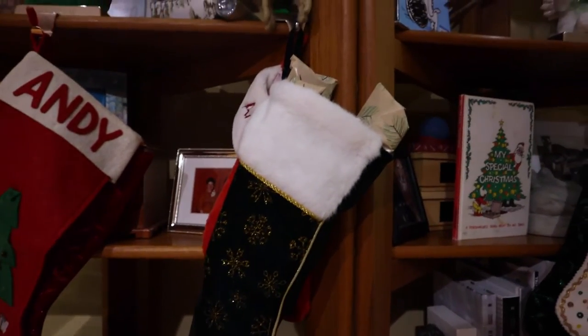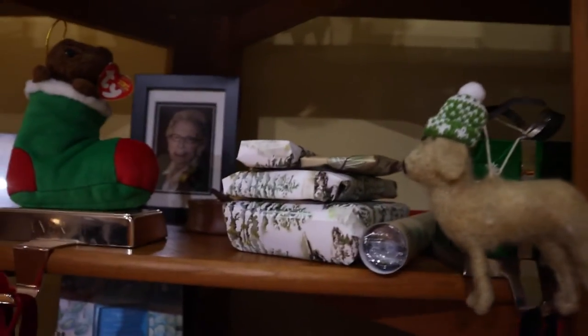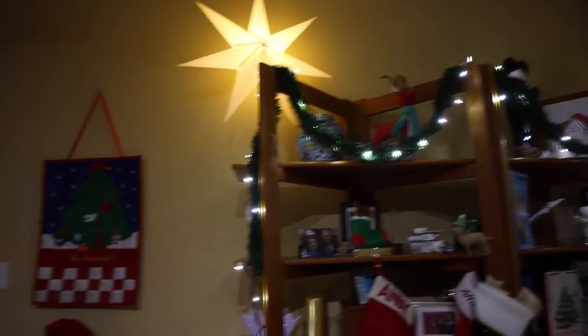There it is — hung with care. I put the extras right up there. The house is pretty much decorated and I'm liking how it's come out. I'll do a separate video giving a little house tour.